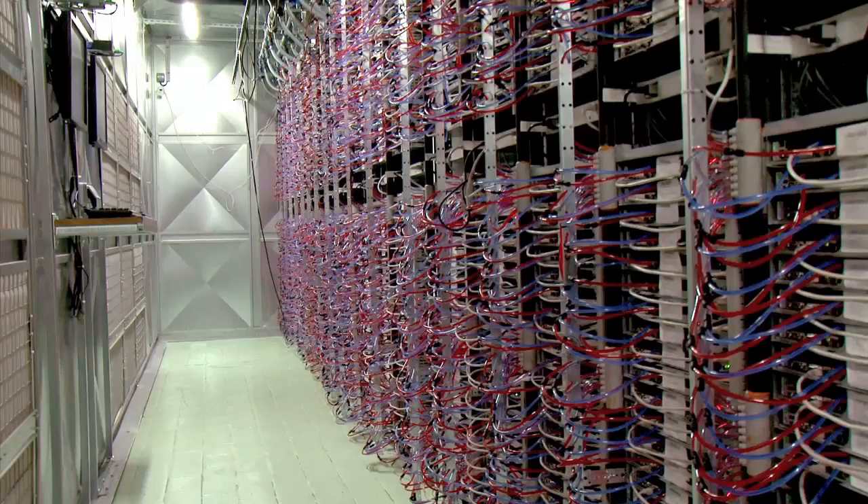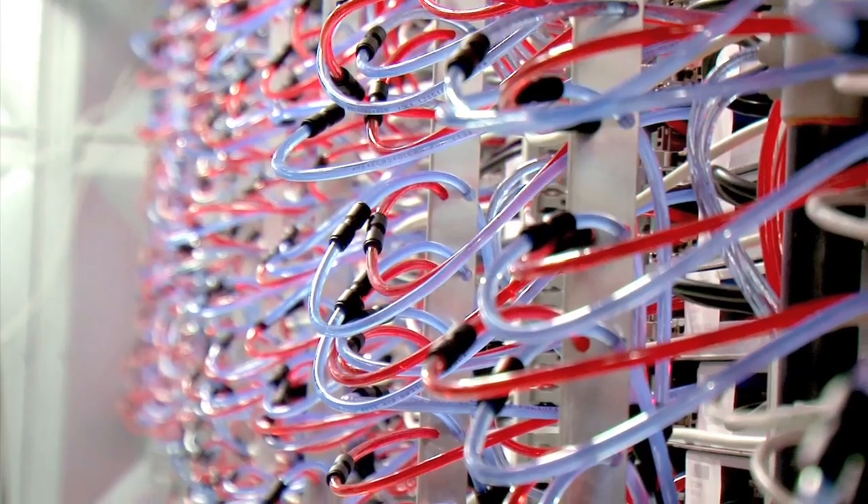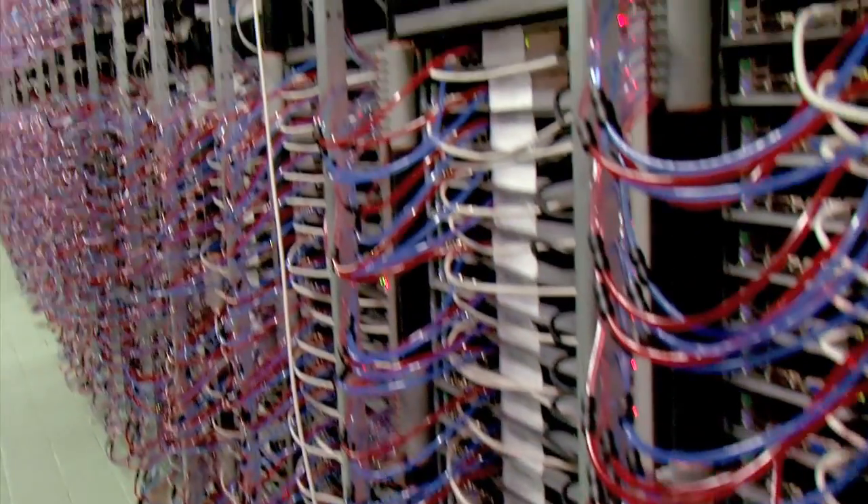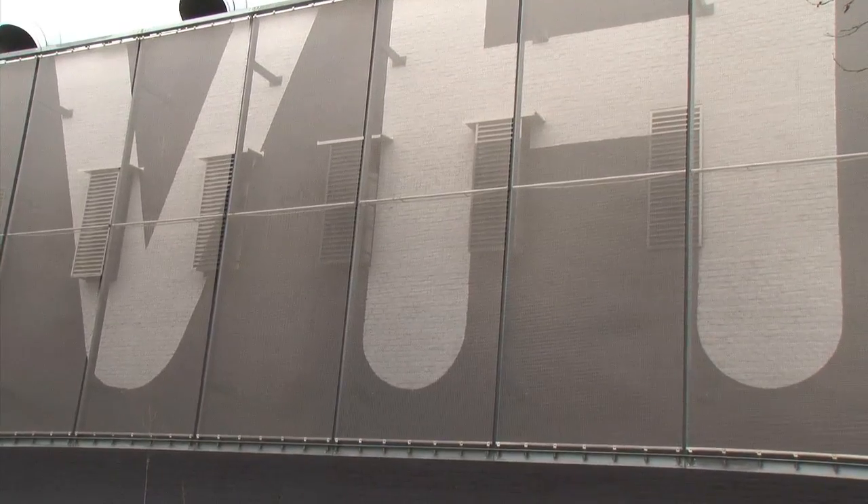Whenever a server is ordered in France on ovh.com, this is an extraordinary tour de force. Seeing how the hosting provider is into lean manufacturing, it builds, tests, and installs each of its machines.